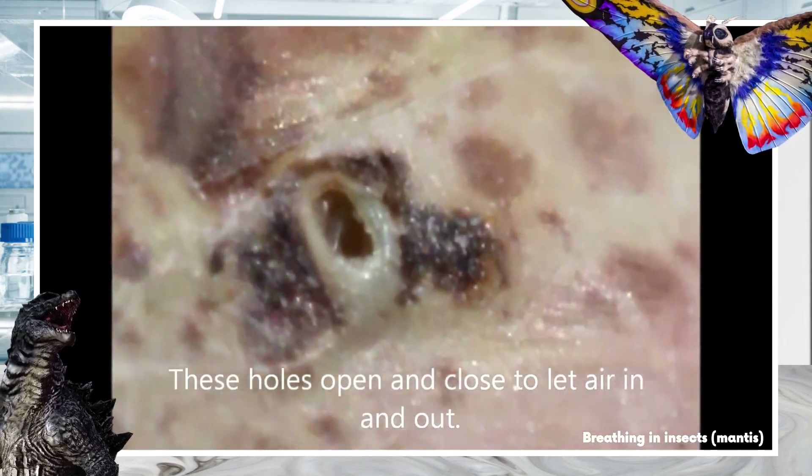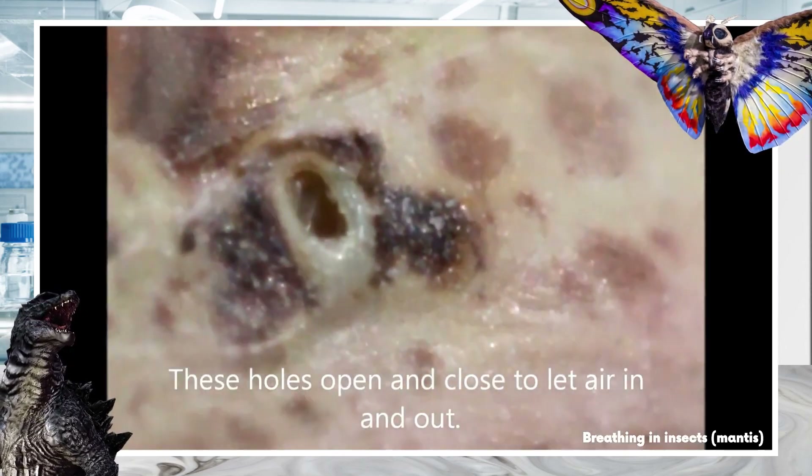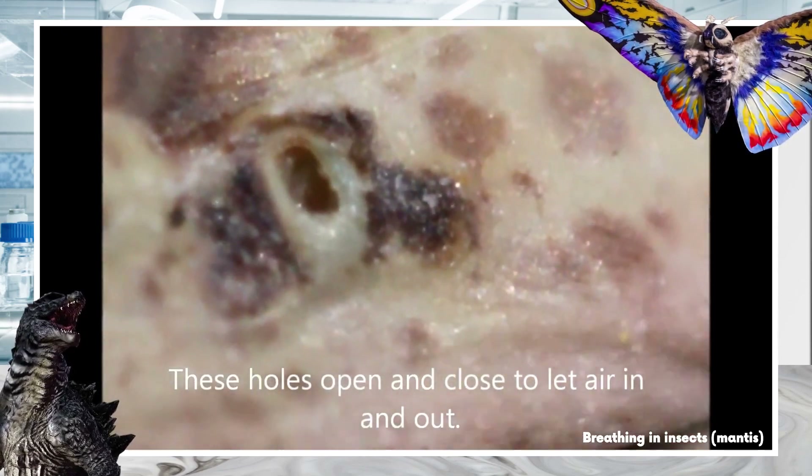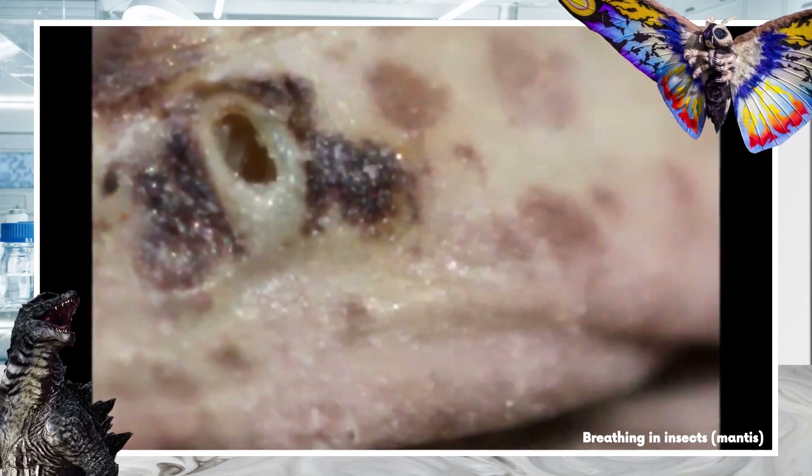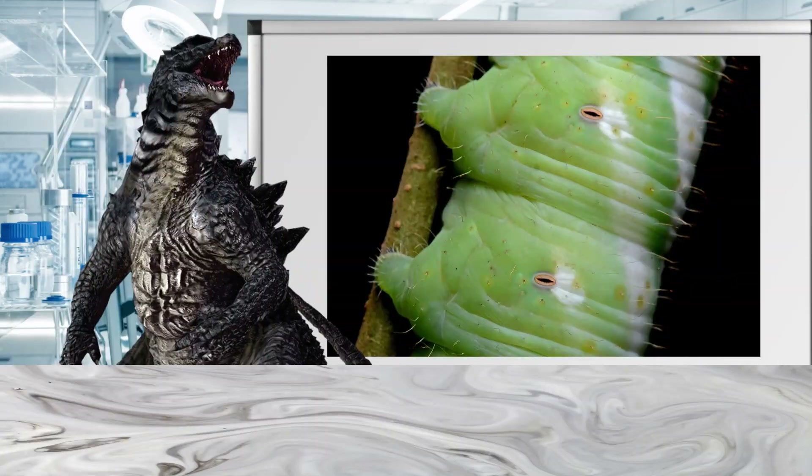Instead, insects have a dedicated network of small tubes that carry oxygen throughout the entire body, carrying oxygen directly to the cells, making it the most direct and efficient respiratory system in the animal kingdom.